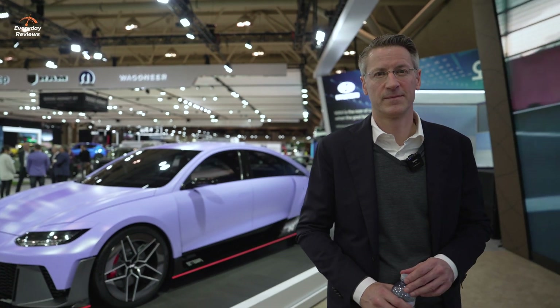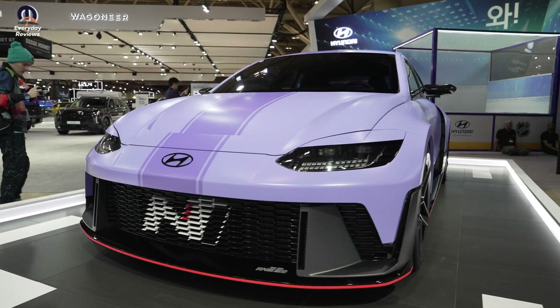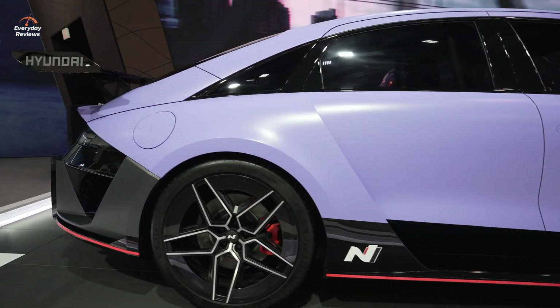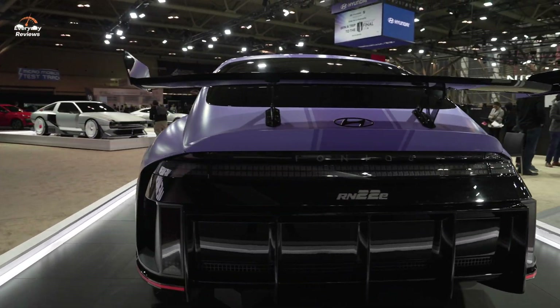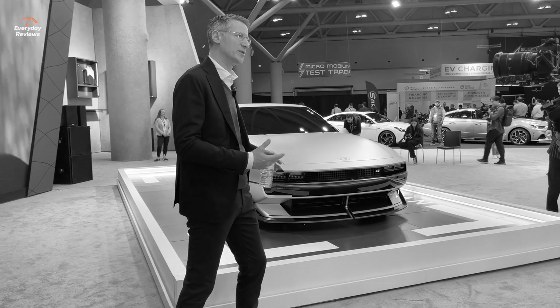Is it becoming more common now — are people getting to know N as the performance division? We believe so. We sell around 30,000 cars globally per year, and these Rolling Labs are definitely creating a halo effect for the overall Hyundai brand. We have very young customers and a strong loyal customer followership. The car culture and high performance culture are quite strong in North America, Europe, and also here in Canada, so we tap into something which builds a community, and people are happy that there's a new player out there.